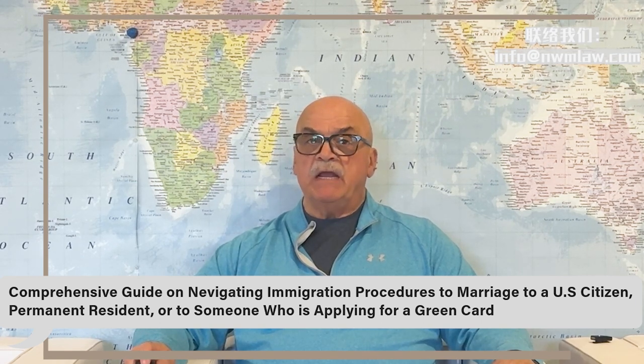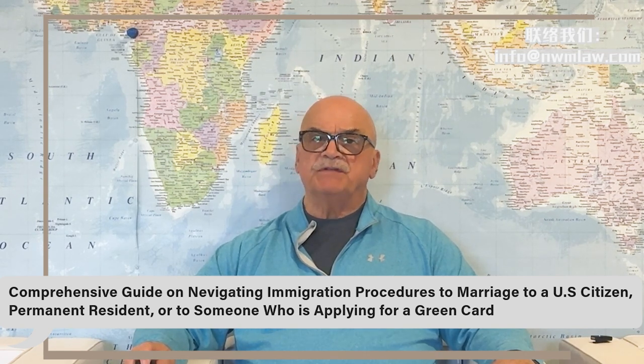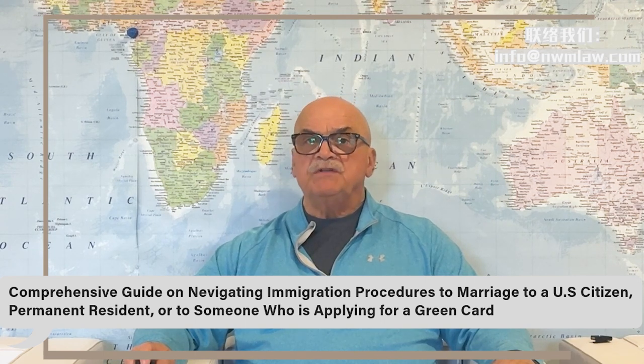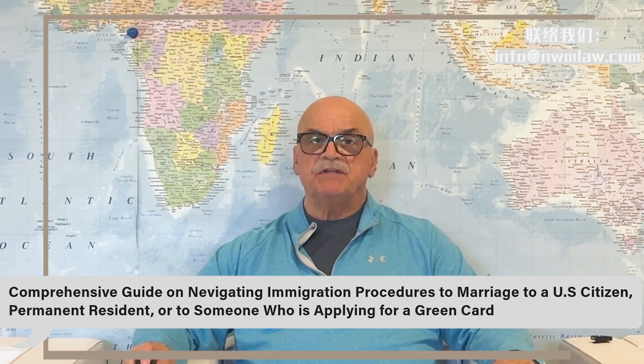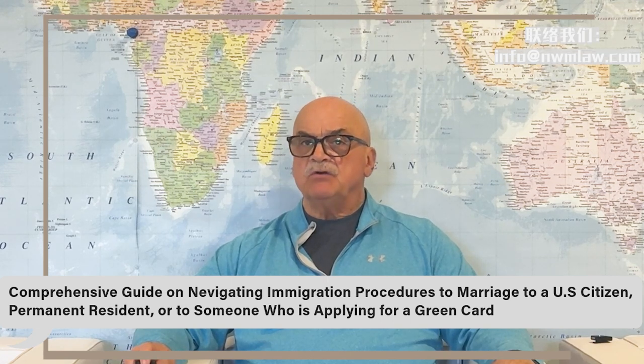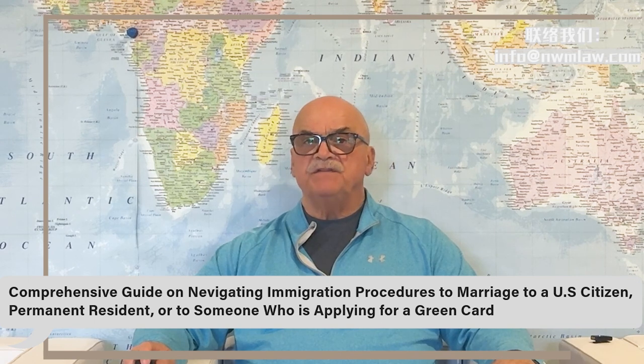Scenario two: marrying a U.S. permanent resident. If your spouse is a U.S. permanent resident, you can file your I-485, but only several months after your spouse's I-130 petition is submitted. In this scenario, you can expect to receive your green card in several years due to the cutoff date on the current visa bulletin.